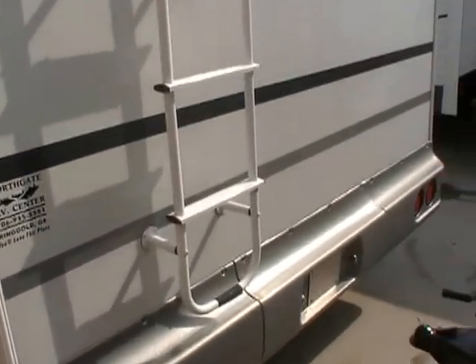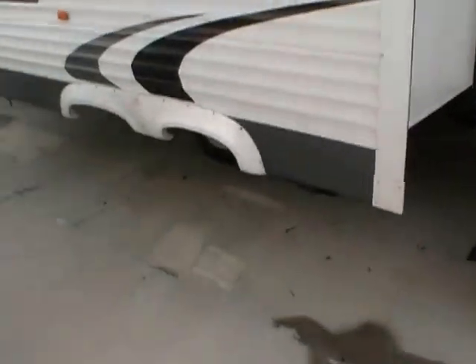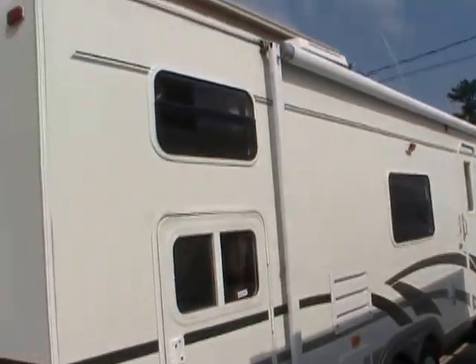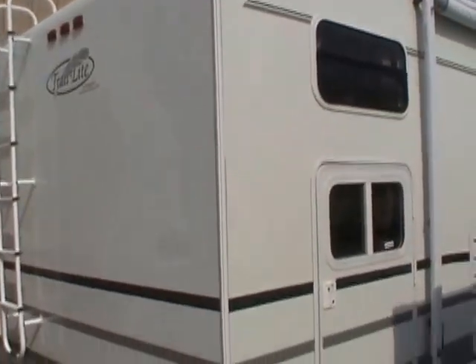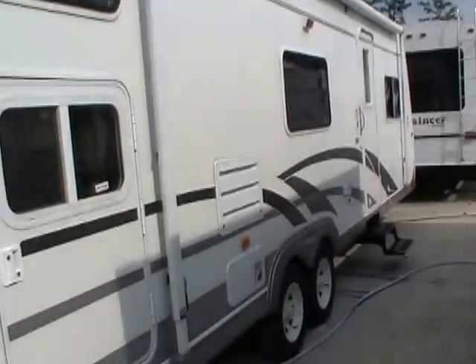Our Vision is built by Monaco Coach Corporation — the same company that builds Holiday Rambler, Monaco McKenzie, Beaver, and Safari. This is their lightweight trailer division. They don't make very many towables, but this is one that they do. So you know you're going to get a very high quality camper because it's built by the same people who build Holiday Rambler.